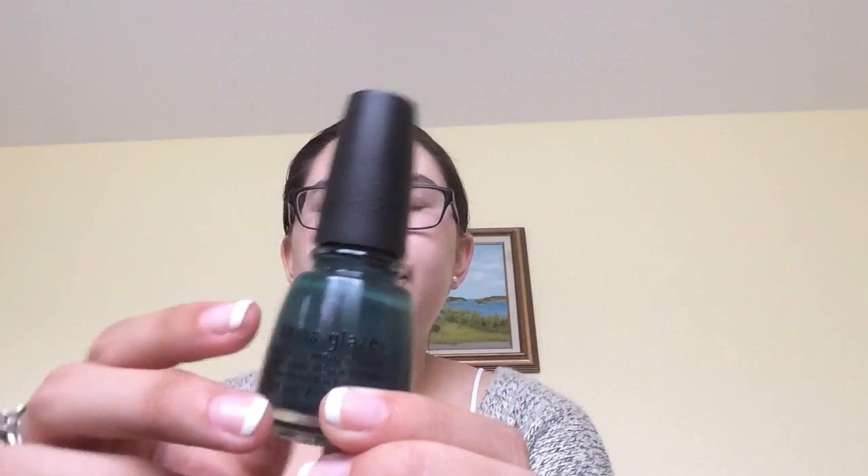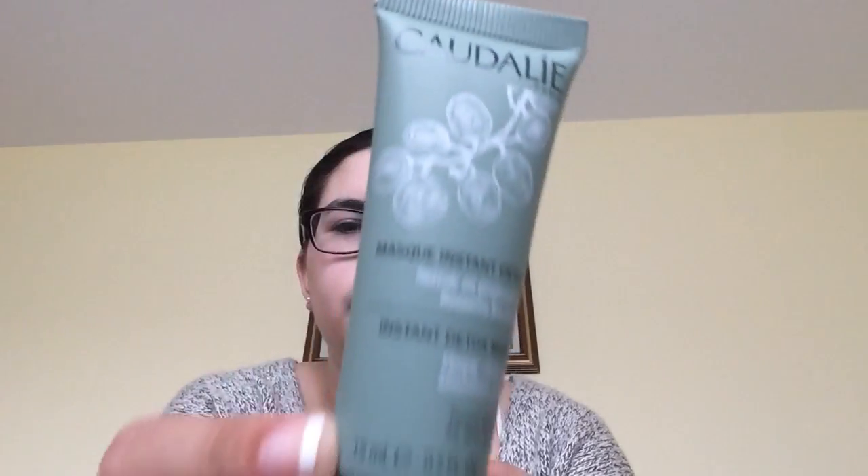Here's the nail polish. I thought it was more blue, but it actually looks green now that I got it. Here's another green item — the Caudalie Instant Detox Mask. It's a daily cleanser, minimizes pores, and it's for all skin types. That's also green. And then the mascara is also in a green tube.